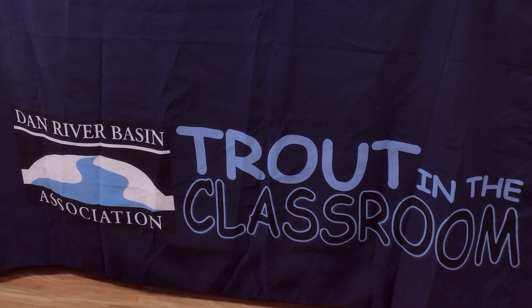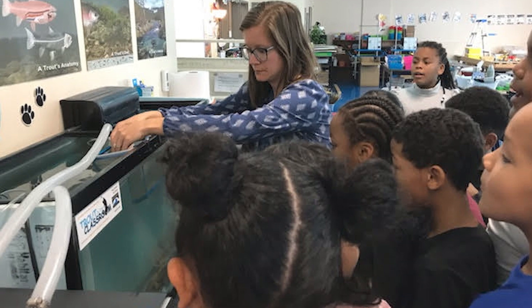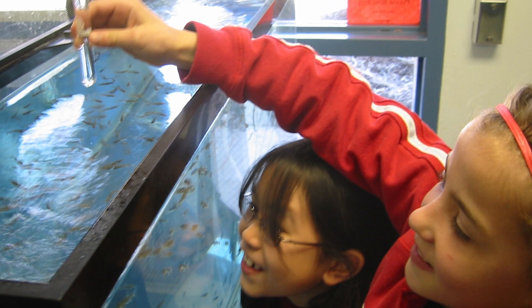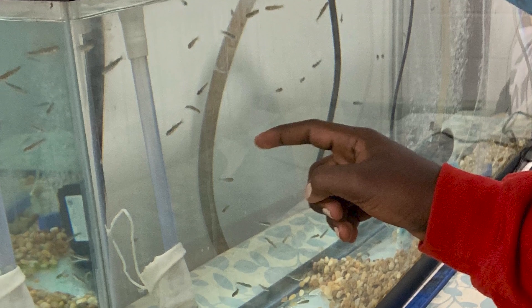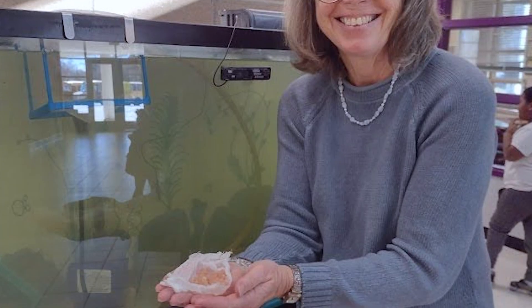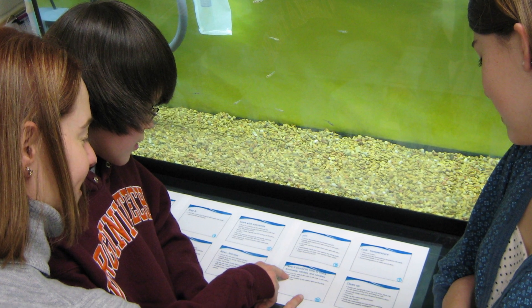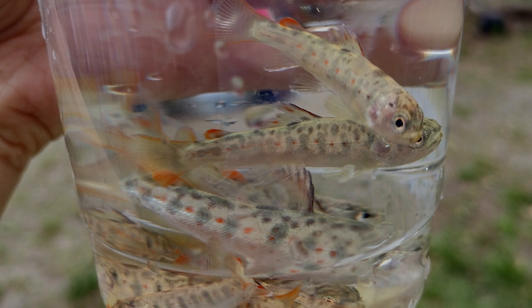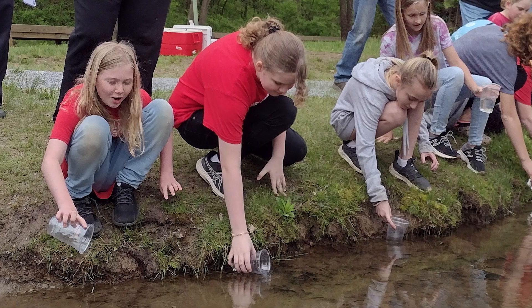We also participate in Virginia's Trout in the Classroom Program. It's a cooperative effort by DWR and an organization called Trout Unlimited to educate and reach school-aged children throughout the state. The program consists of donated trout eggs that are provided to classrooms. It's exciting for students because they get to see the eggs hatch and develop, and then when the fish are three to six months old — what we call fingerling size — they get to release the fish into waters around the state.